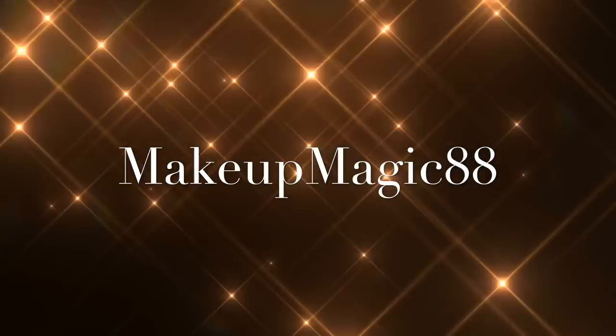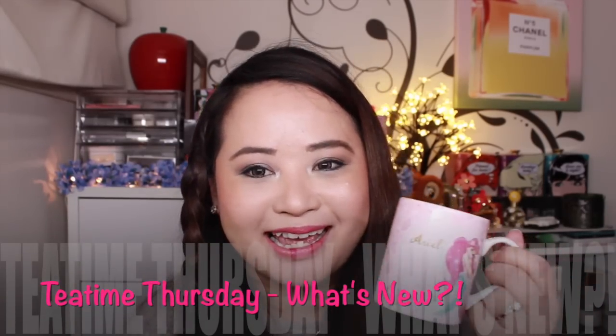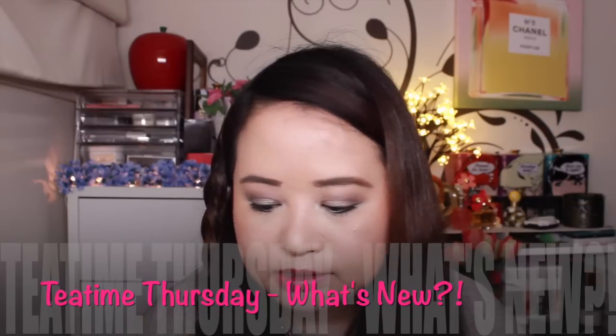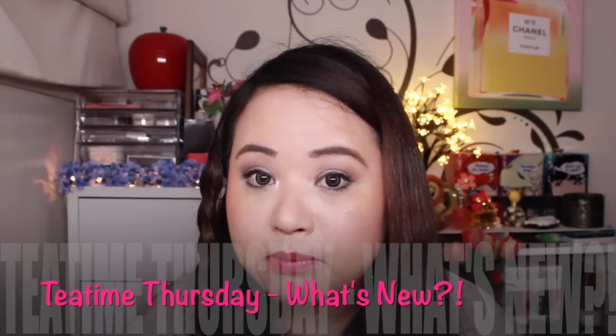Welcome to Makeup Magic 88. Hi friends, welcome back to Tea Time Thursday. Today's video I just wanted to do a sort of quick rundown of what's new out there in the market. Some of these things are from Sephora, some of these things are from Nordstrom.